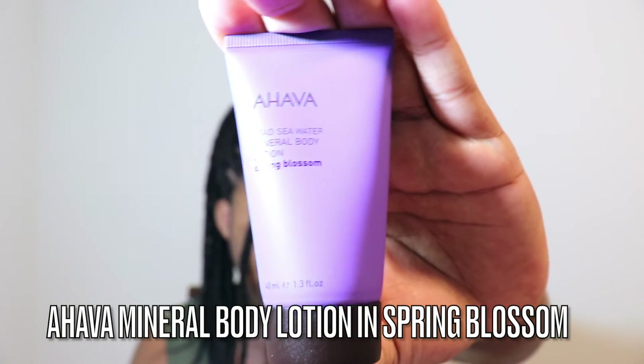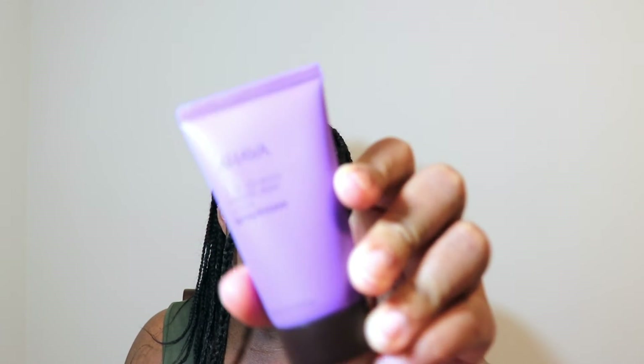I definitely gotta let you guys know how these two products work since they're both to free clogged pores. We also have the AHAVA Dead Sea Water Mineral Body Lotion in the scent Spring Blossom. I really like this purple packaging, it's kind of fun and different. It's a nice light floral smell. This floral-scented body cream instantly smooths and softens dry flaky skin with a blend of aloe vera, witch hazel, and nutrient-rich Dead Sea water. The sweet floral aroma is perfect for spring and summer. I love the size of these Ipsy products — I can just throw this in my bag, great for on the go.